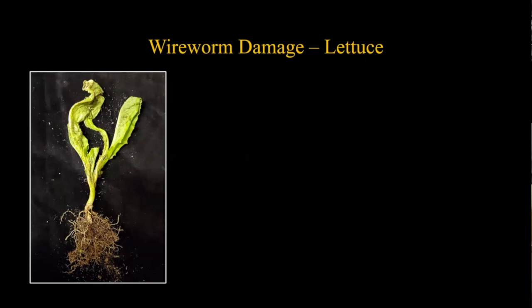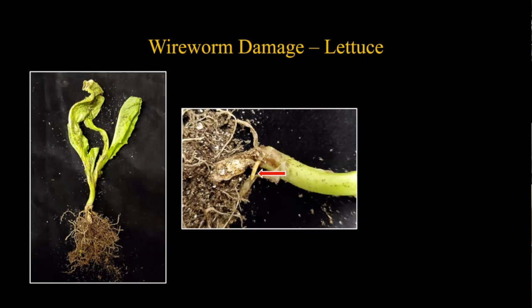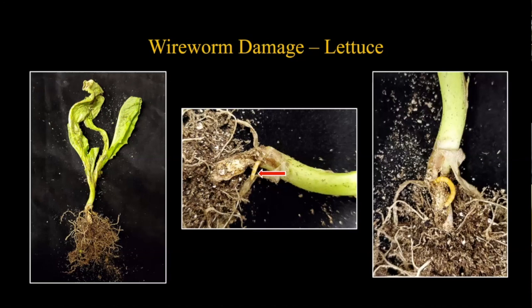Here are some examples from our station. We had lettuce that Bev noticed damage on and brought in samples. It's hard to see in the first image, but zooming in you can see the back end of a wireworm sticking out of the bottom of the stem-root junction area. When pulled out with forceps, you can see the hole it occupied - most of its body was all the way up inside, chewing away. The plant wasn't doing well, and this was the reason.